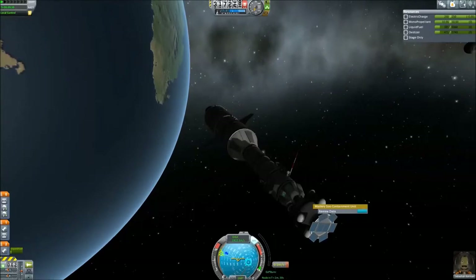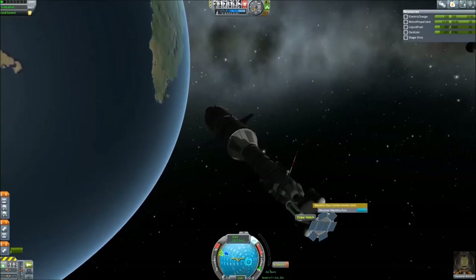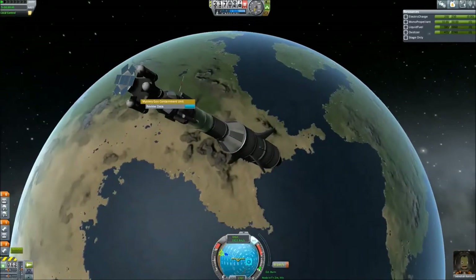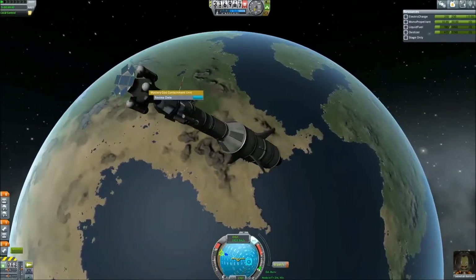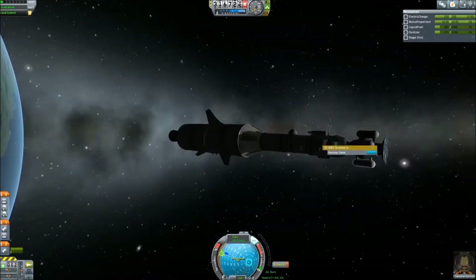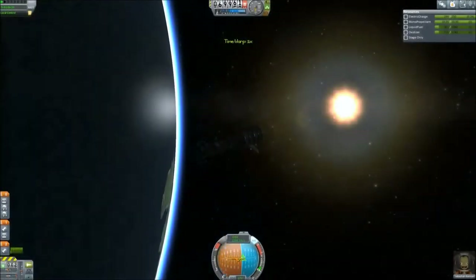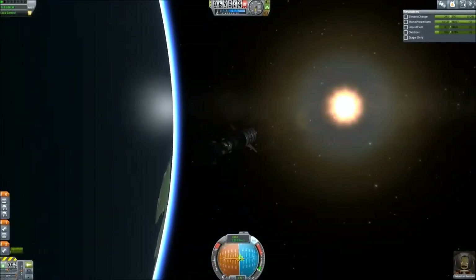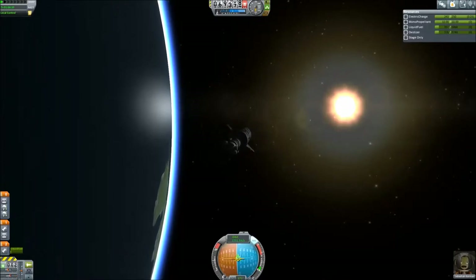Having done all that and garnered as much research as we're going to get, we start to close everything up and prepare for our descent back to Kerbin. Every portion of the mission is going to be critical as it should be in space missions, because I can't quick load and I cannot restart the mission — everything that gets done gets done.